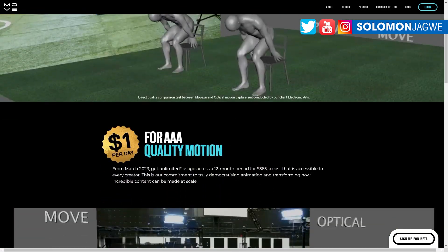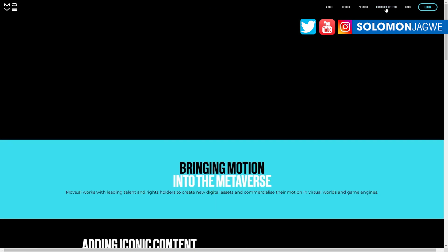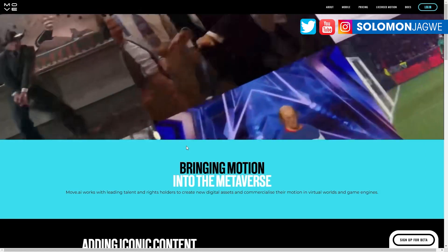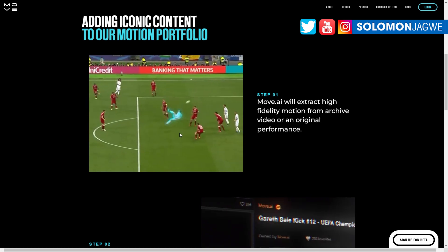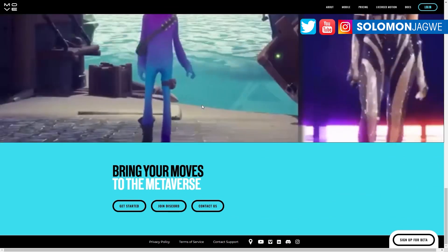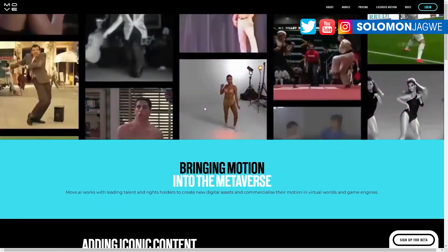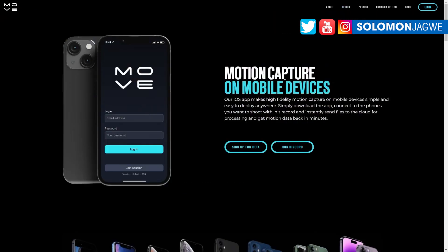Thank you for joining me today. I just wanted to share that they finally announced the cost of Move.ai, and you can check out more details on the site. They're continuing to add more content, like the ability to capture multiple players in a soccer field — I've used it and I can vouch for it. Please subscribe and hit the notification bell so you're alerted when I post a new video. Try it out and check out some details on what you need to use Move.ai.